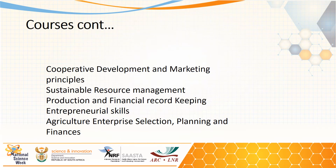On the business side, courses include cooperative development and marketing principles, sustainable resource management, production and financial record keeping, entrepreneurial skills, agricultural enterprise selection, planning, and finances.